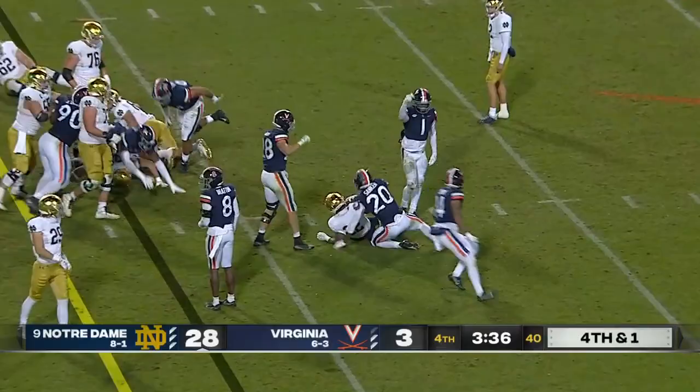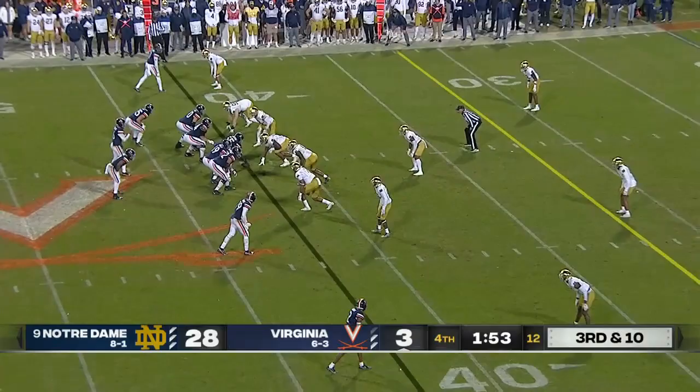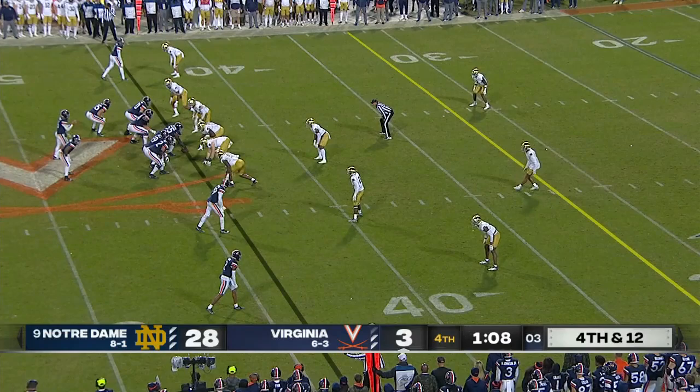28-3, though — Notre Dame is going to win and go to 9-1. The biggest part is to see if those goals will be truly attainable, obviously the health of their quarterback Brendan Armstrong, who was unable to go today. Wolfolk goes down for the 8th time tonight. Notre Dame took the foot off the gas pedal late, going to the backup quarterback with about 7 minutes to go.